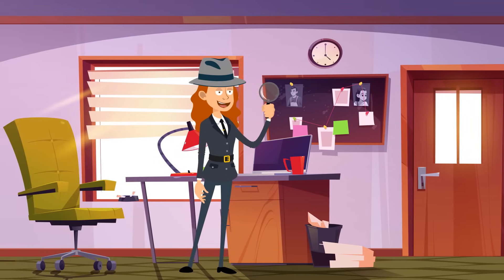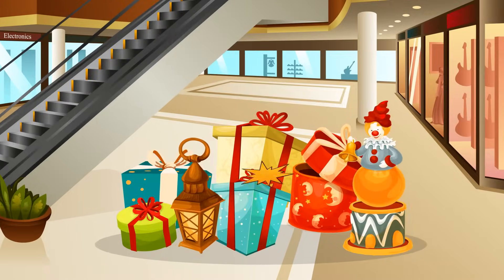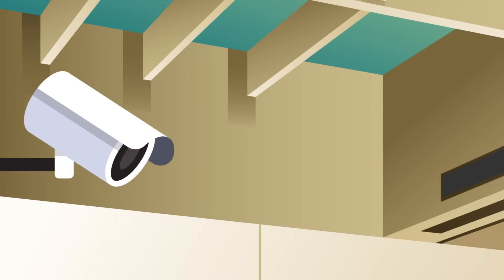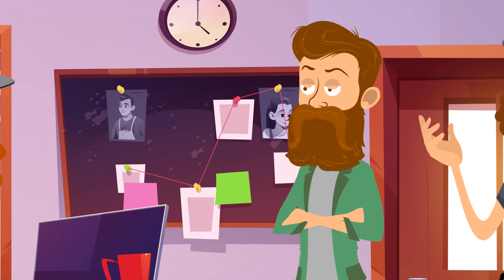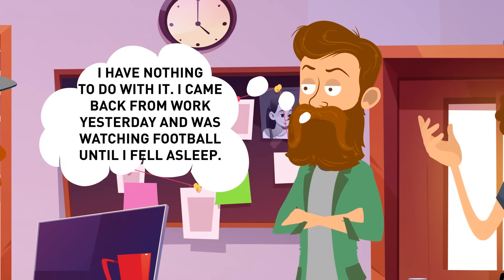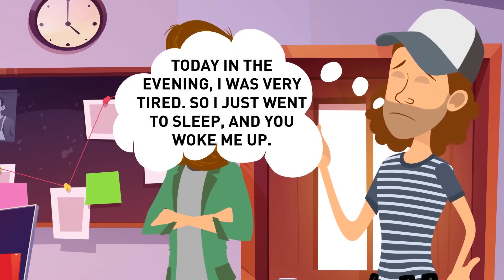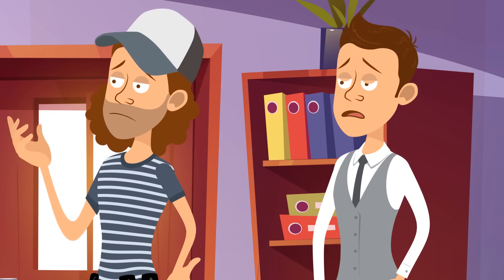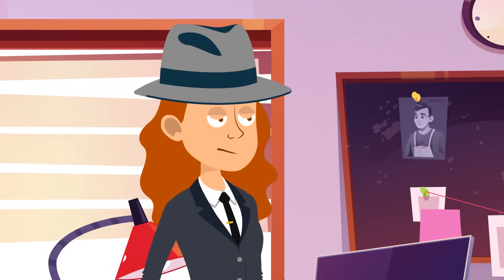Daniela is a new detective in town, and there's a case for her to solve. At night, someone robbed a mall and stole all the presents prepared for the winter show. In the morning, the videos from security cameras were analyzed. There were three main suspects, all of them interrogated. Bernard said he had nothing to do with it, and was watching football until he fell asleep. Samuel said he was very tired and just went to sleep. And Jason said he was studying all night for his exam in the afternoon. Who should Daniela arrest?